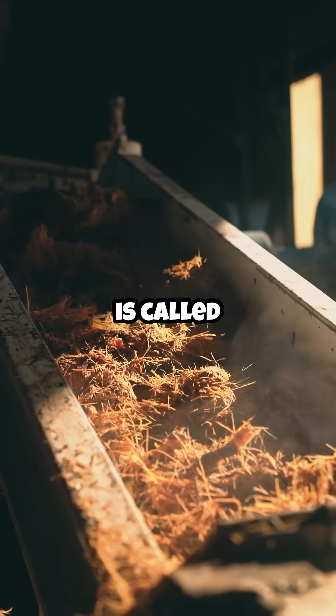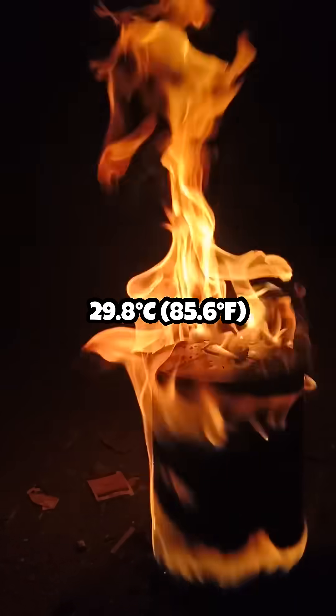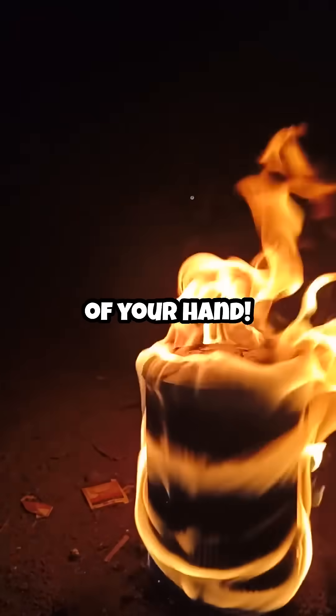This incredible material is called gallium, a soft metal that melts at just 29.8 degrees Celsius — 85.6 degrees Fahrenheit — so it can literally melt in the palm of your hand.